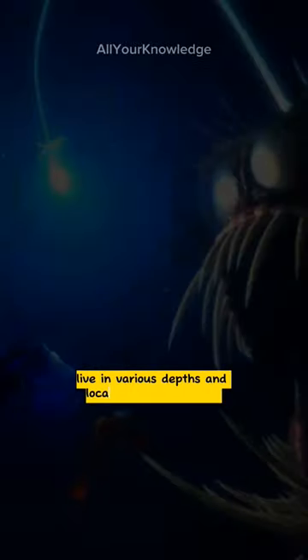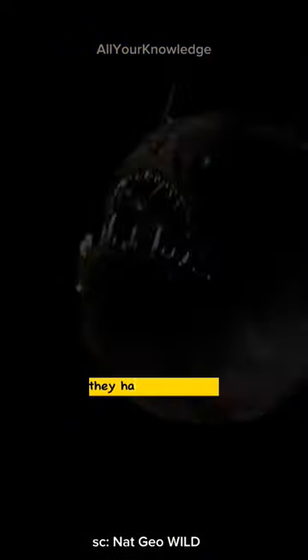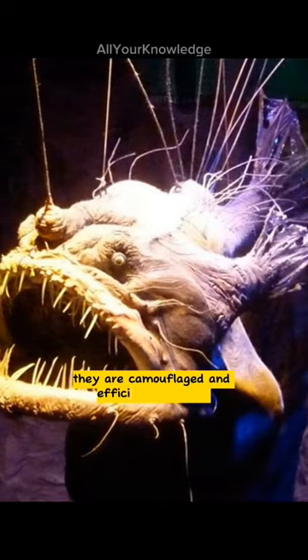They live in various depths and locations of the oceans, mostly in the Atlantic and Antarctic. They have huge heads, crescent-shaped mouths, and sharp teeth. They are camouflaged and efficient predators.